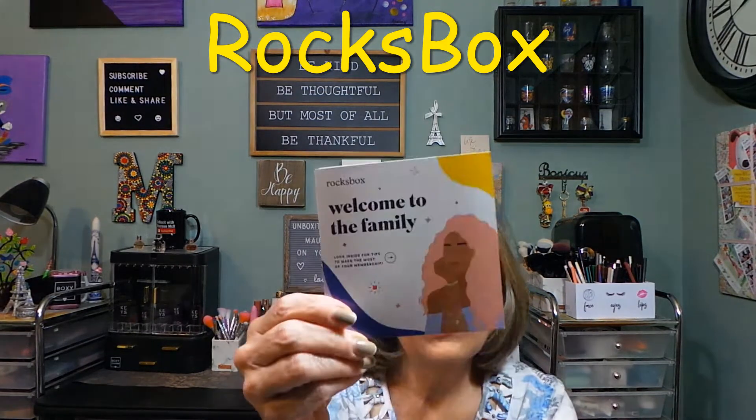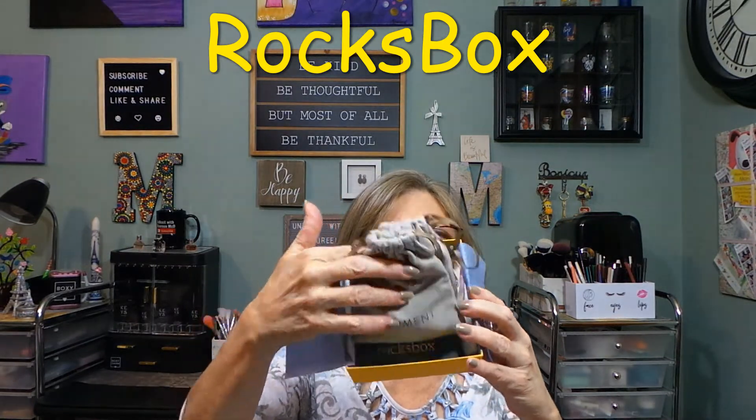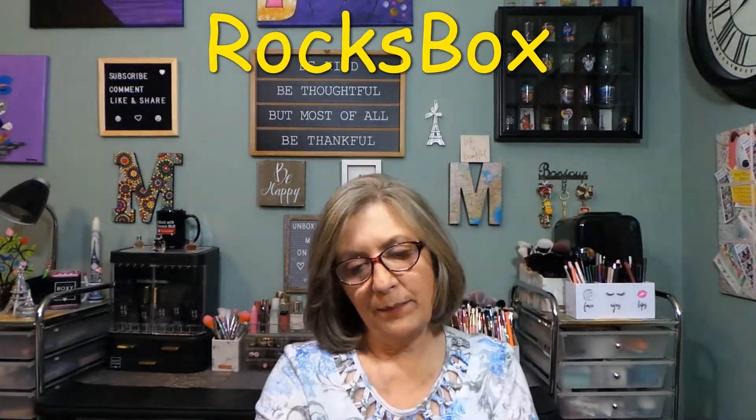It also says here: 'Rockstar Rewards — earn discounts and exclusive perks with the Rockstar Rewards program.' I'm not sure what that is — I'll have to look into it. The items come in a nice secure bag inside the package. I also have an invoice, and on the other side is my prepaid USPS label. I'll need that — it has pricing on it, which is nice.